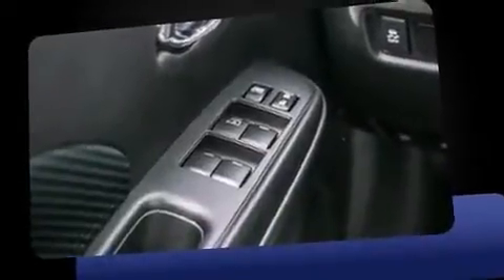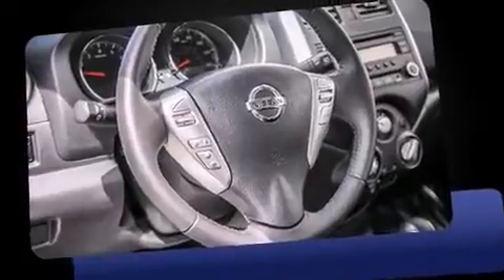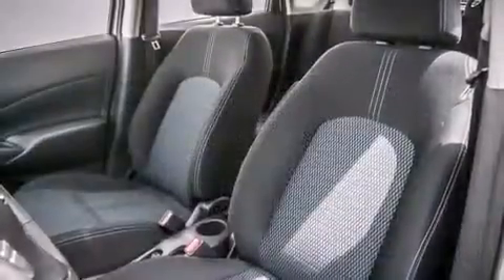Nissan prioritized fit and finish, as evidenced by a rear window wiper, a trip computer, and one-touch window functionality. Storage solutions are integrated throughout the interior, demonstrating thoughtful attention to detail.